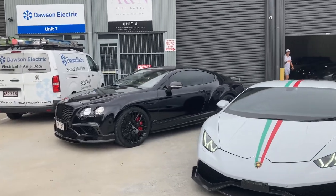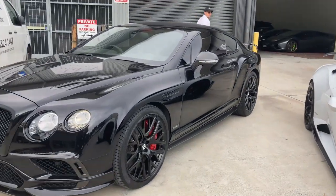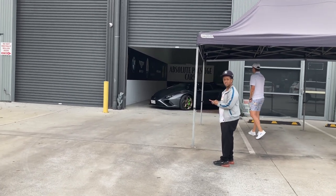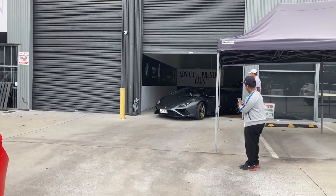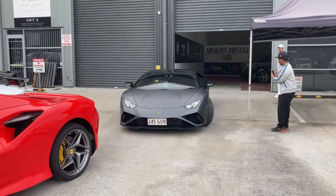This is cool — Bentley Continental GT. But it's not just the regular GT; it's actually, as you can see from the badge, the Super Sports model. And this time we've got another Huracan, although this one's an Evo. I believe this car's been sold recently — it used to have a super expensive number plate on it, but now it's just got the regular Queensland one.